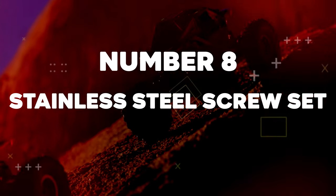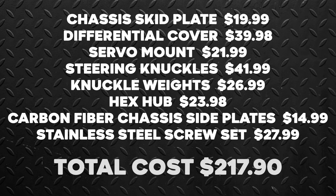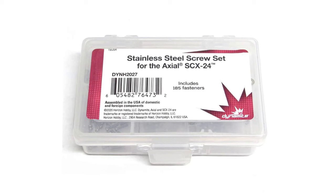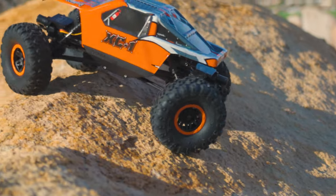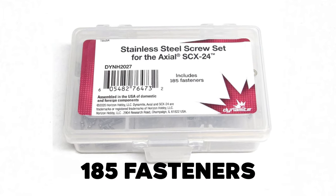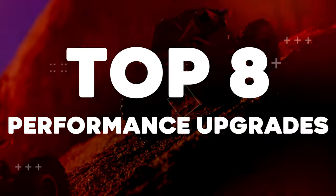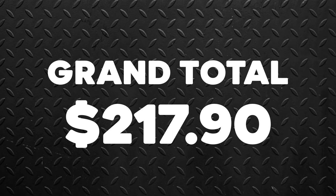Number 8: Stainless Steel Screw Kit. Cost: $27.99. Total cost: $217.90. The mark of any true crawling professional is stainless steel screws on your rig. This is one of the most basic yet highly overlooked upgrades — a must for any serious crawler looking to protect their rig and components from rust and wear and tear. We highly recommend this stainless steel screw set from Dynamite with 185 fasteners. That brings the total cost of the top 8 performance upgrades for the Axial AX24 XC-1 to a grand total of $217.90.